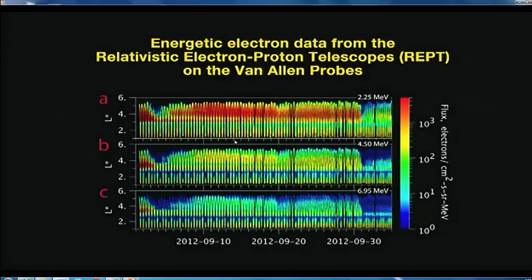This graphic shows several different energy channels displayed across time. The vertical axis is essentially distance measured out from the Earth in Earth radii. We saw the inner belt, we saw the expected slot region, and then we saw this new emergence of a third belt and a second gap region — a second slot.